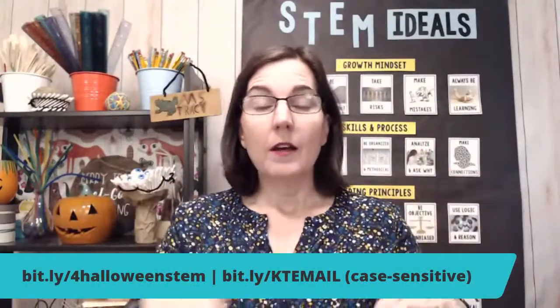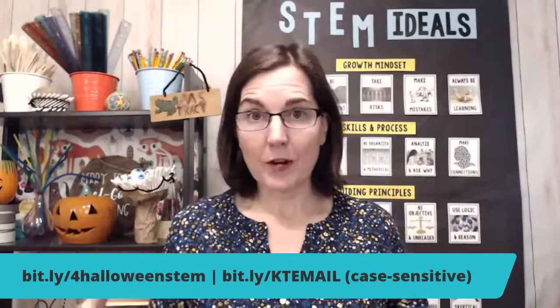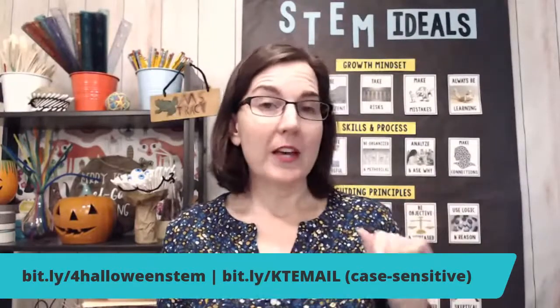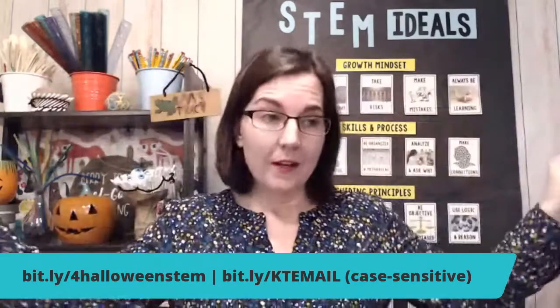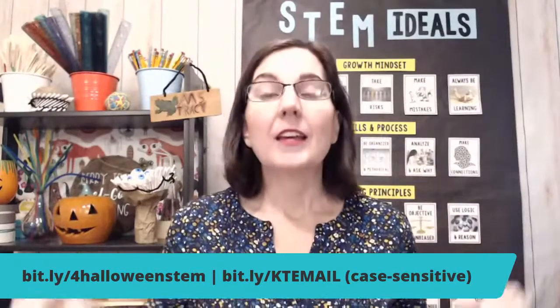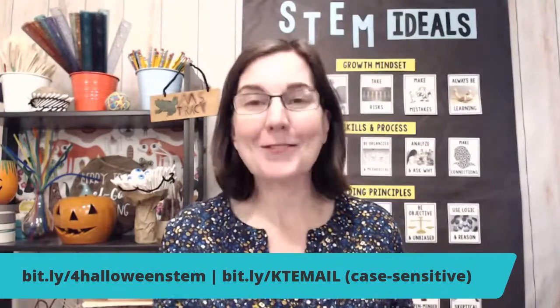I want to remind you that for the first week through October 25th, these challenges are actually a free gift to my subscribers. If you are not subscribed and you want to join, and it's before October 25th, you can use that first Bitly link — just type into your browser: bitly slash for-halloween-stem, all lowercase. If you're watching after the fact, I'm sorry!